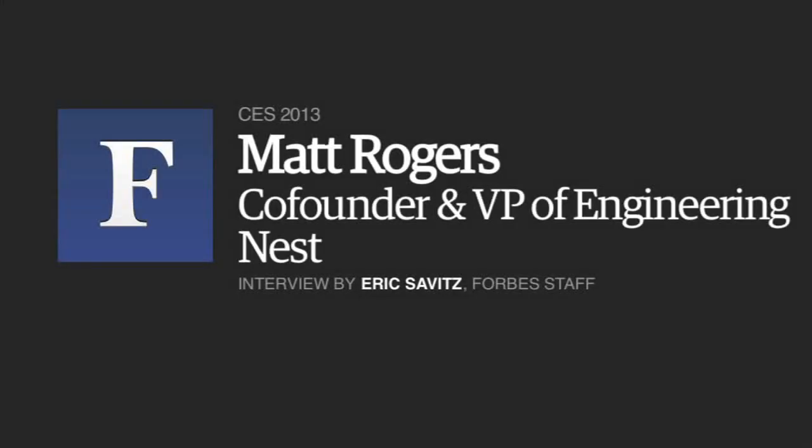This is Eric Savitz at Forbes. I'm at CES where we're talking to Matt Rogers, the co-founder of Nest, who has in his hands the second generation Nest thermostat. Matt, tell us about the new thermostat.